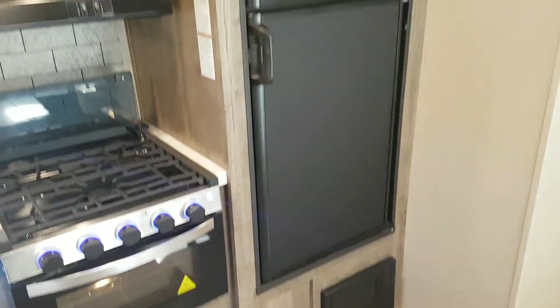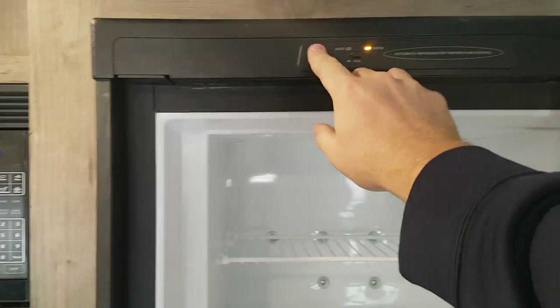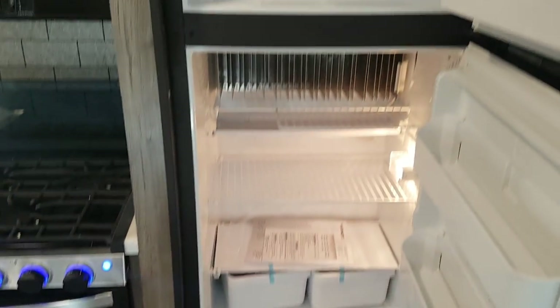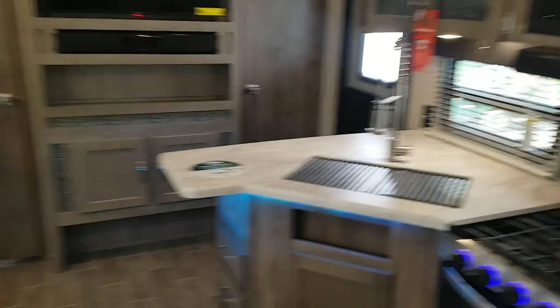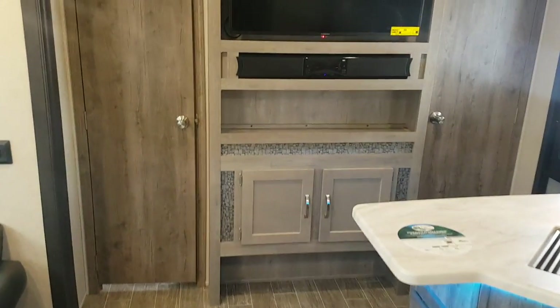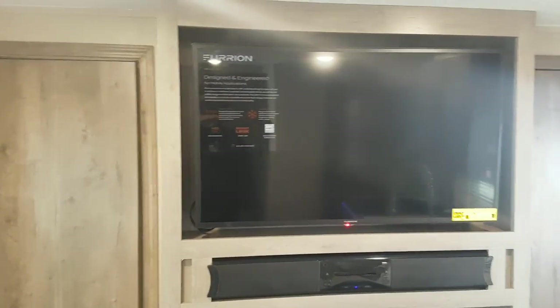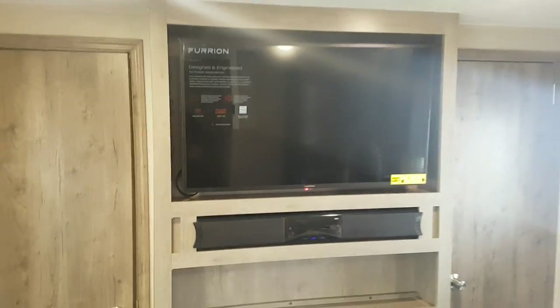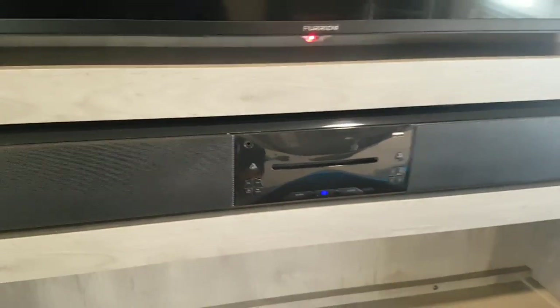And then a propane electric fridge — fridge and freezer double door. Once you turn the fridge on you do have a light that will turn on inside as well. The entertainment cabinet separates the living room from the bedroom. You've got a 39 inch high definition LED TV on a pull-out swivel bracket, so if you want to pull it out and angle it towards the sofa for a better viewing angle you can. It does have AM, FM, CD, DVD, and built-in Bluetooth for the soundbar.